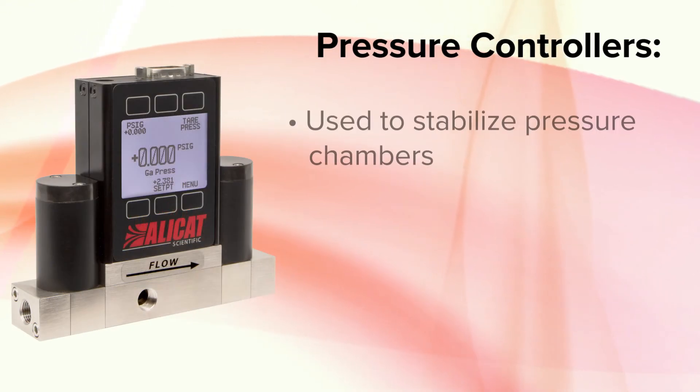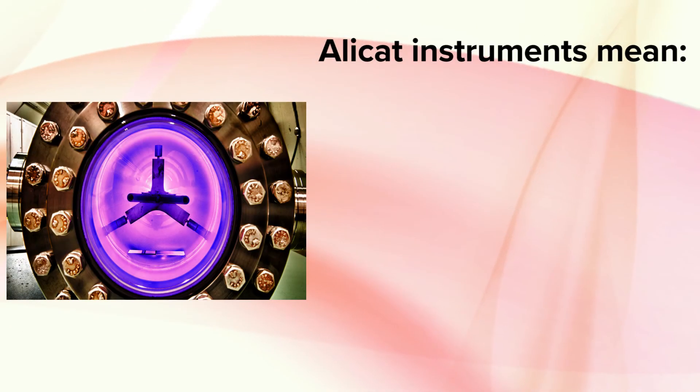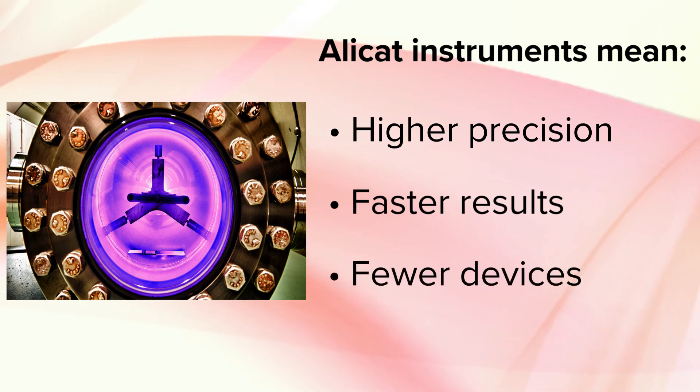AlleyCat pressure controllers stabilize vacuum levels and can eliminate the need for external vacuum gauges. By using AlleyCat's scientific instruments, manufacturers are able to improve precision and speed in several vacuum deposition processes with fewer devices than ever before.